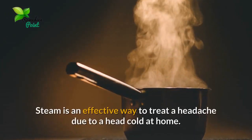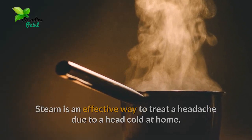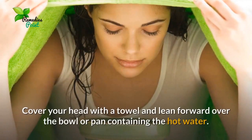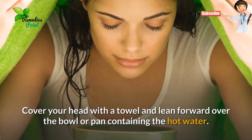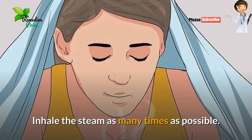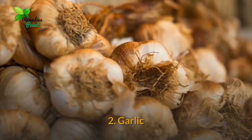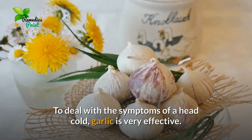Number one: inhale steam. Steam is an effective way to treat a headache due to a head cold at home. Boil some water in a pan, optionally add a few drops of an essential oil, cover your head with a towel, and lean forward over the bowl or pan containing the hot water. Inhale the steam as many times as possible. Repeat this treatment every two hours as needed for relief.